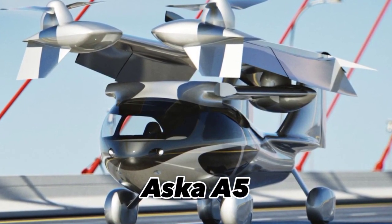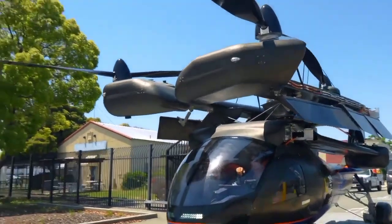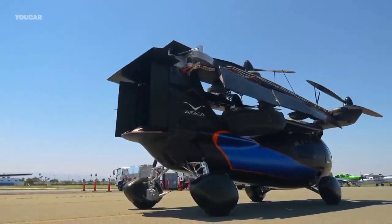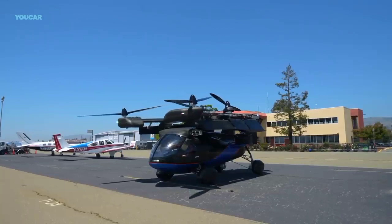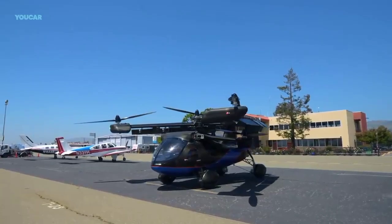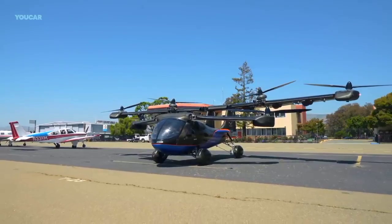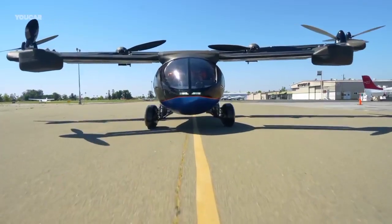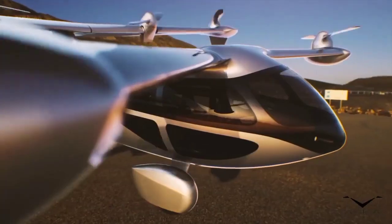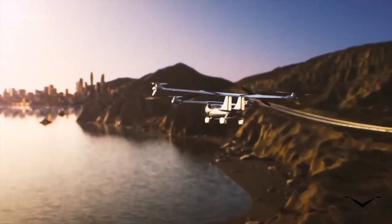The ASCA A5 is an autonomous on-demand hybrid electric VTOL four-passenger roadable aircraft. The company ASCA Fly made the A5's first public appearance of its fully functional prototype at Consumer Electronics Show 2023, which took place in Las Vegas, Nevada, USA. The maximum cruise speed in the air is 150 miles per hour and its top speed on the ground is 70 miles per hour.